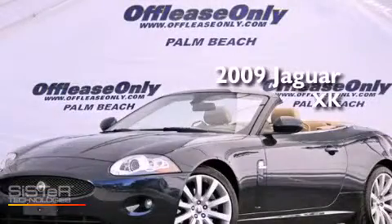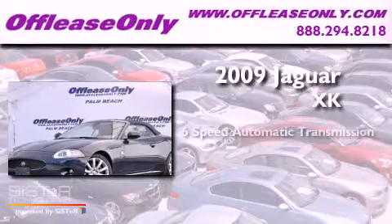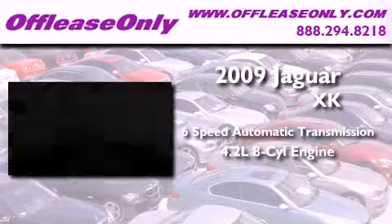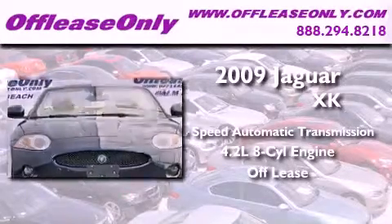This is a 2009 Jaguar XK. This vehicle has seating for four adults, a 4.2-liter V8, and having just come off lease, this Jaguar is in like-new condition.